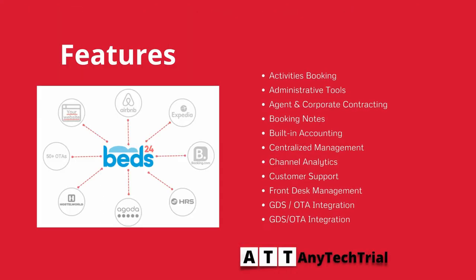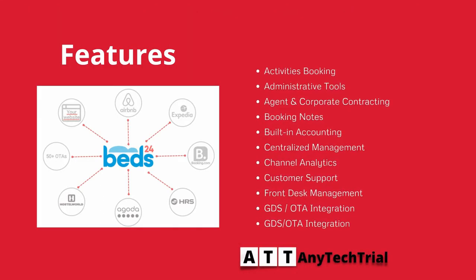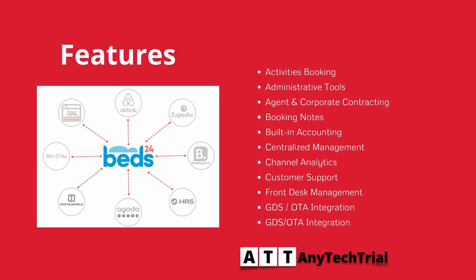It features activities booking, administrative tools, agent and corporate contracting, booking notes, built-in accounting, centralized management, channel analytics, customer support, front desk management, and GDS OTA integration.